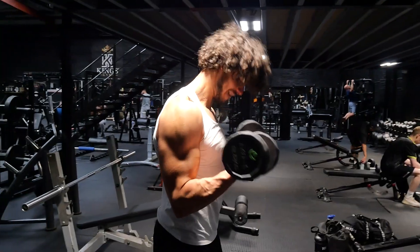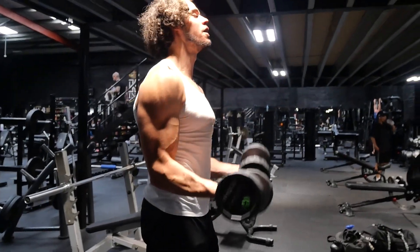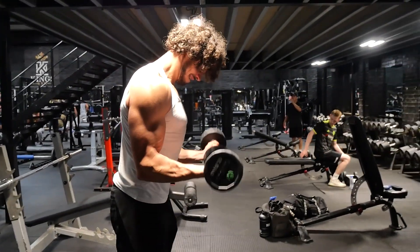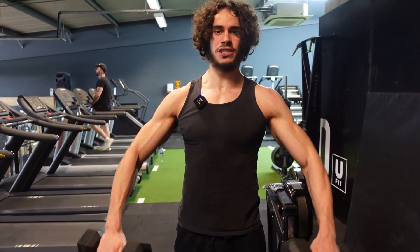Tip number three is very simple: supersets. Towards the end of the workout, when we get to isolations, a lot of them can be supersetted because isolations aren't tiring or fatiguing. You're not going to be out of breath doing bicep curls. So you can do bicep curls supersetted with tricep pushdowns — it's totally fine. If you are pushed for time, especially on isolations, supersets are your best friend.